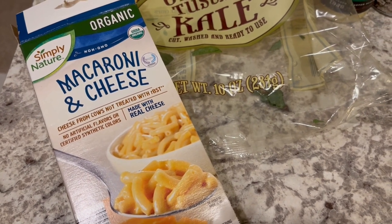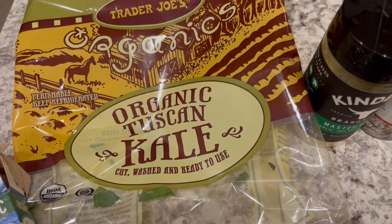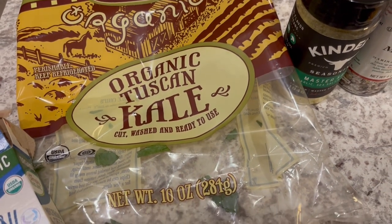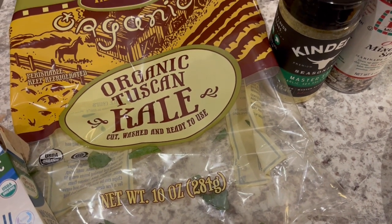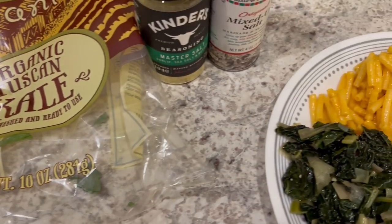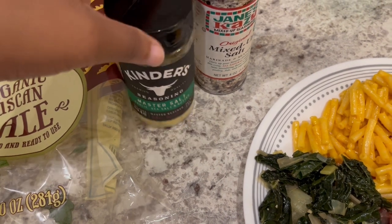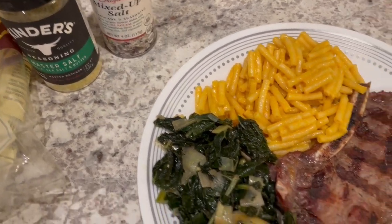It's been in there for a while and I needed to use it. This is the kale I am using from Trader Joe's — I sauteed it with some leeks. I got it on a recent Trader Joe's haul; I'll link it in the description if you want to check out what I picked up. I seasoned the kale with Kinder's, and then I seasoned the steak with this.